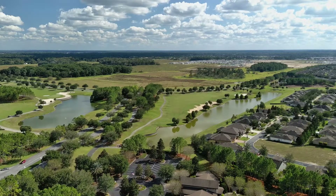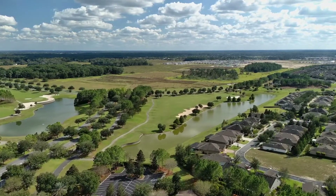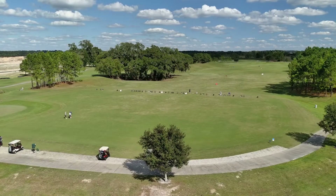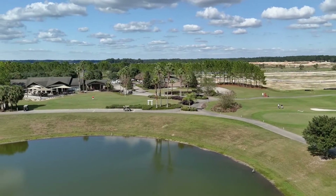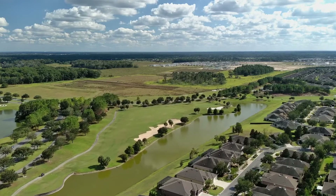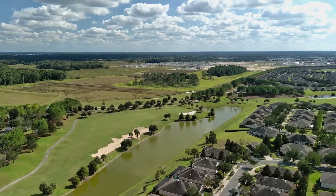And you can't talk about Stone Creek without mentioning golf. Stone Creek has an 18-hole championship golf course that winds its way through the entire community, along with a practice green, putting greens, and of course a fully outfitted pro shop — not to mention a pretty darn good restaurant, too. Golf membership isn't required by any means and it does cost extra, but I'm told that it's a heck of a nice course, so there are worse ways to spend your days.